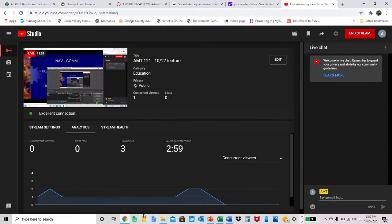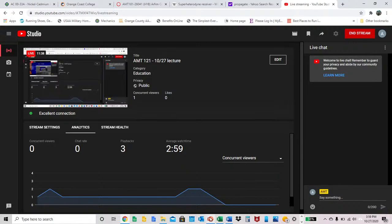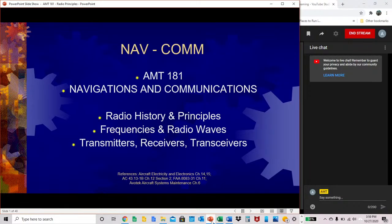Hello, welcome to our live lecture, or recording of live lecture if you're watching this as a recording, in NAVCOM AMT 181 Navigations and Communications. Today we're going to talk about radio history and principles, frequencies and radio waves, and transmitters, receivers, and transceivers.